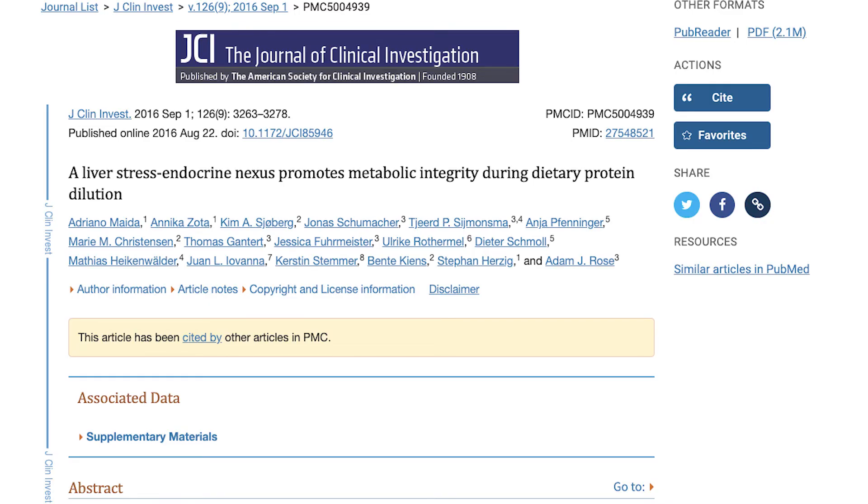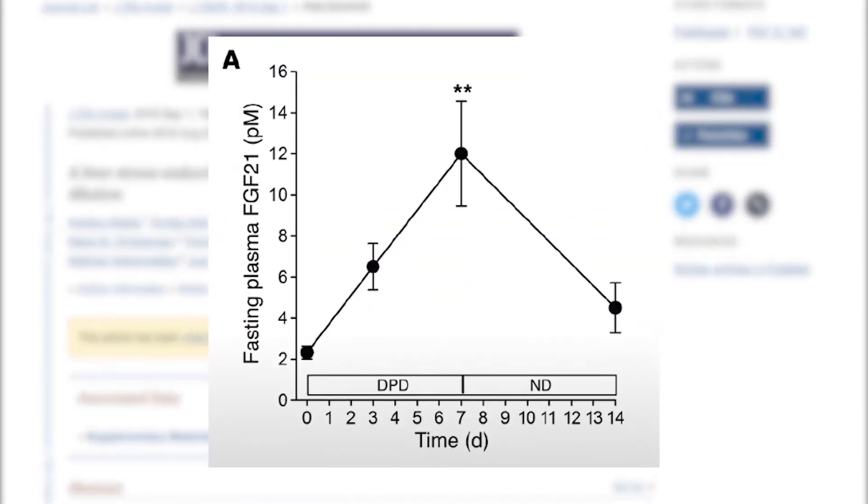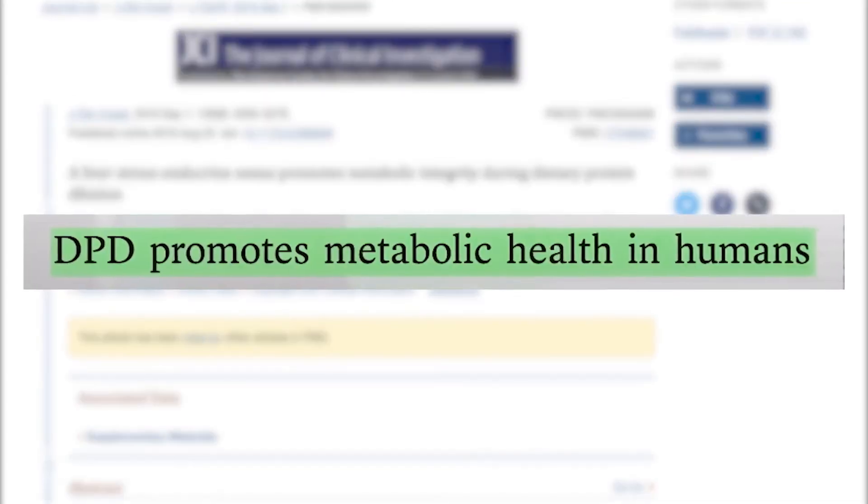Lower levels of protein in our diets can also boost this hormone. In one study, men eating a typical excess of over 110 grams of protein per day were brought down to around 73 grams per day — still above the recommended protein intake for most men — and they saw a six-fold increase in FGF21 within a single week, along with improved insulin sensitivity. It turns out that meat and certain animal products are high in proteins and amino acids that specifically inhibit FGF21 production in the human body.